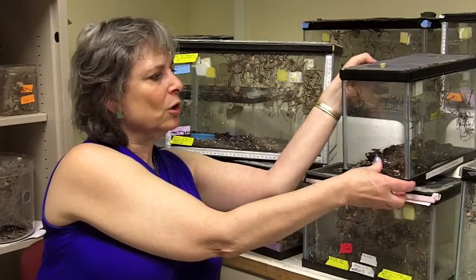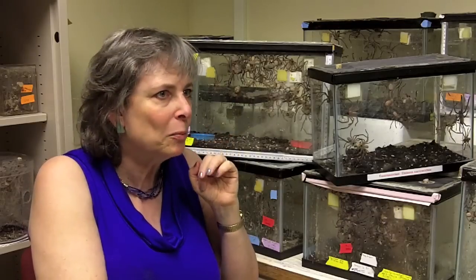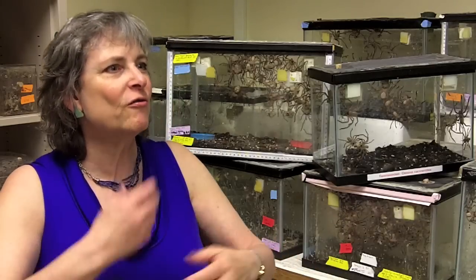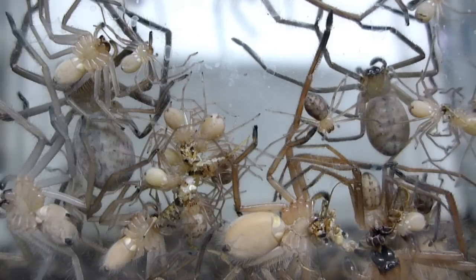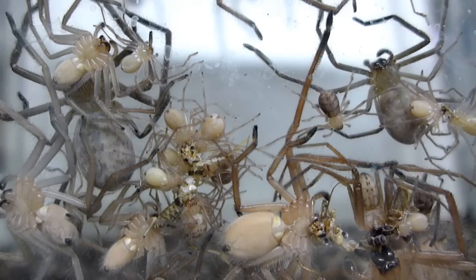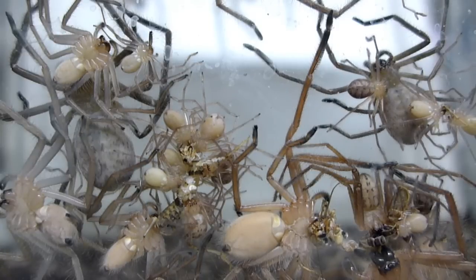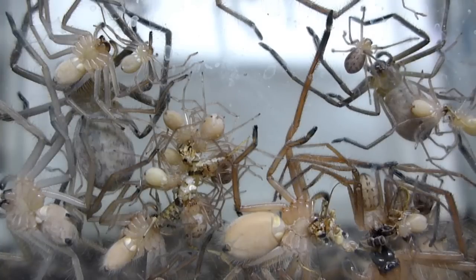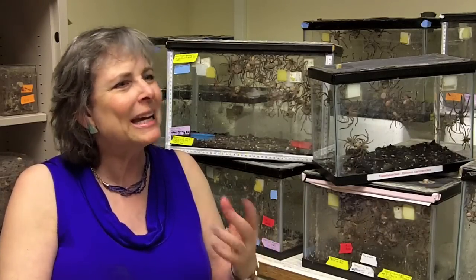Animals that have been able to figure out how to live together — like these two siblings here that are sharing prey — there are payoffs. There are all sorts of advantages layered on: they grow faster, they are healthier, they have better survival, they're bigger at the points where they're sharing prey. So there are lots and lots of benefits to group living if you can overcome the cost. And to me, that's the really interesting part — given the concessions that we as humans need to live together in groups, it's interesting how different animal groups have done it.